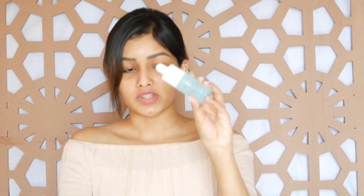I am applying this rose water toner onto my skin coat and letting it absorb.